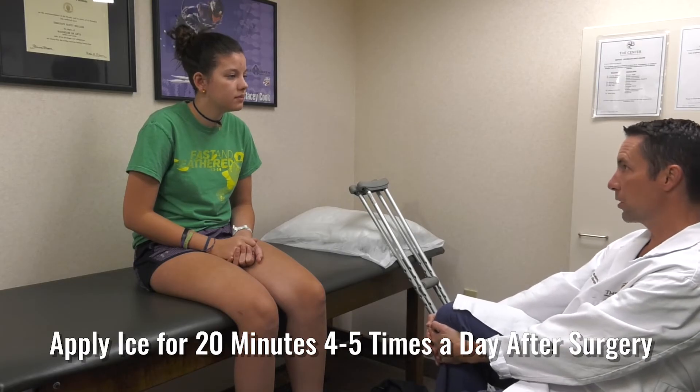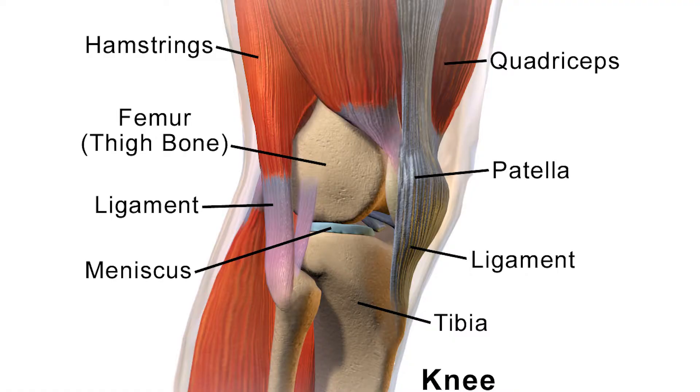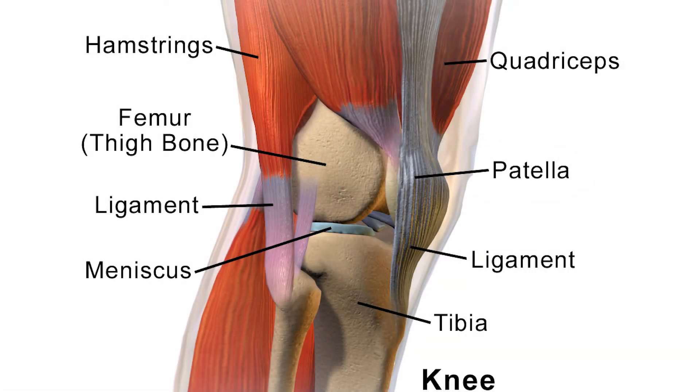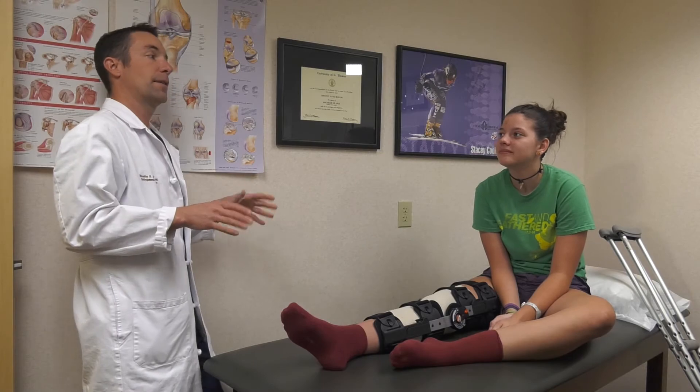Applying ice to the knee for 20 minutes, four to five times a day may help with swelling, and you may see a physical therapist prior to any surgical intervention. Tissue to reconstruct the damaged ACL can be taken from the patient's hamstring tendon, quadriceps tendon, patellar tendon, or from a cadaver. This is called an allograft. Your doctor will discuss the risks, benefits, pros, and cons to each type of graft to help you return to your active lifestyle.